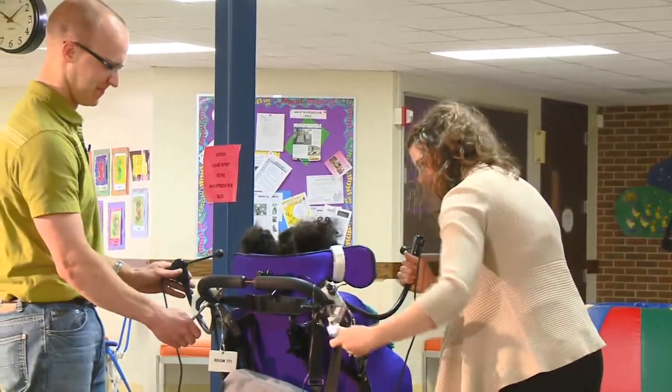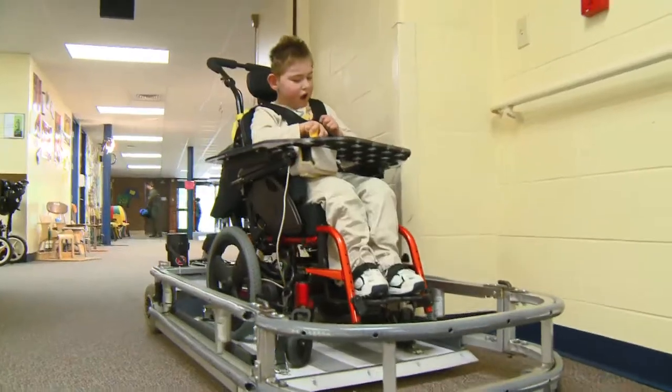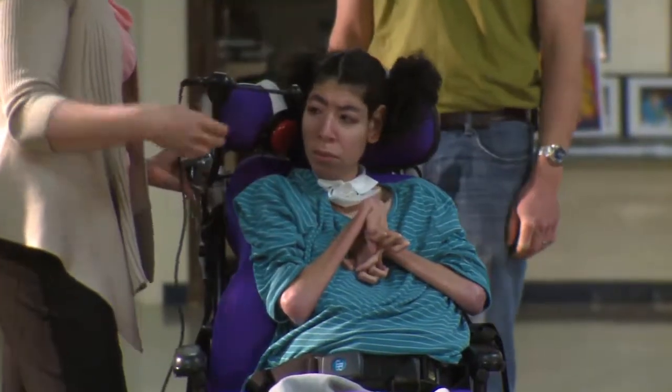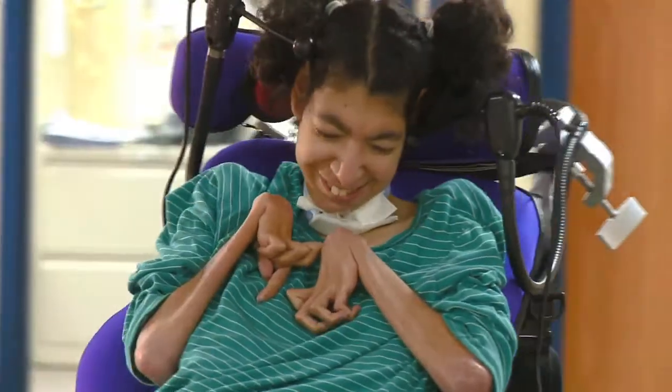There are multiple input methods for the student to control the power wheelchair trainer. The joystick is one that's used quite a bit. There are switches that can be used with the arms, but also with the face, moving side to side, and also with the chin.